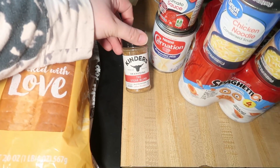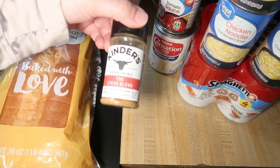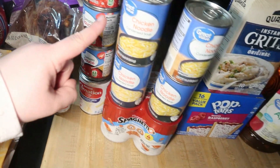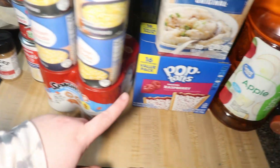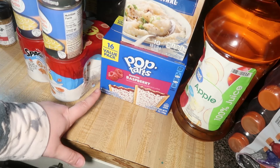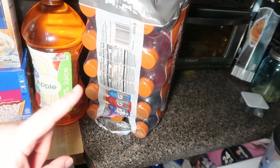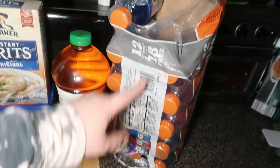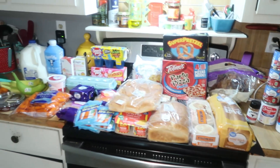I got some Kinder's steak blend seasoning, some evaporated milk, three cans of tomato sauce, four cans of chicken noodle soup for Lily, SpaghettiOs, Andy asked for frosted raspberry Pop-Tarts if they had them so I got those, some grits, apple juice, and a big pack of Gatorade — an 18-pack of 12-ounce bottles. We've already broken into it. That is everything for our Walmart delivery order today.